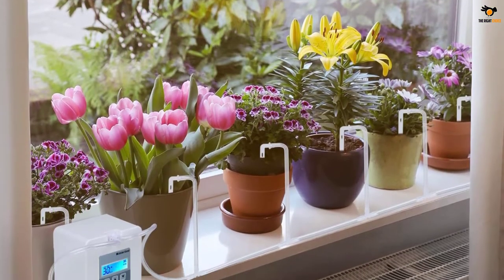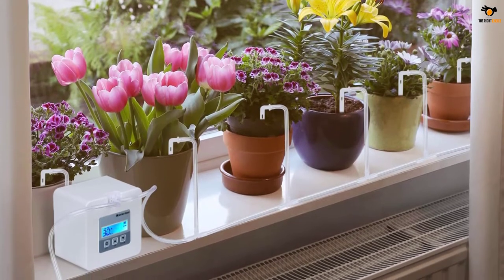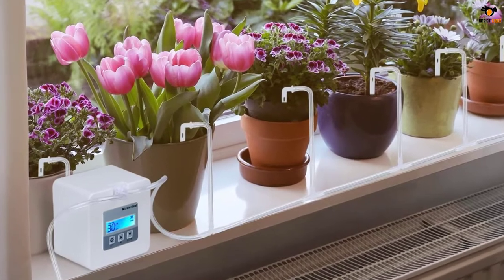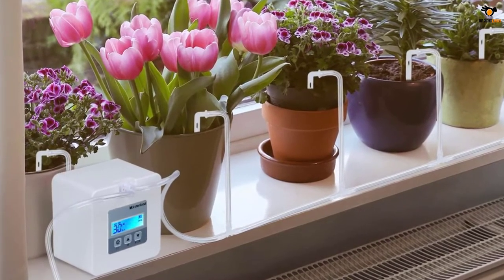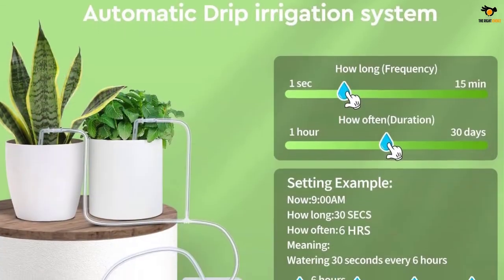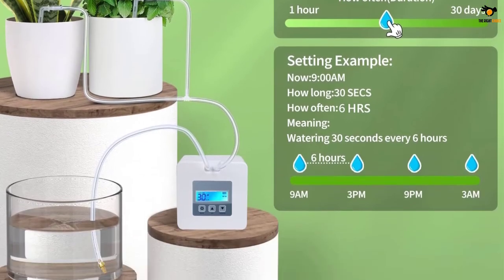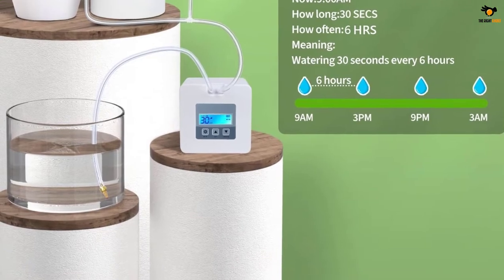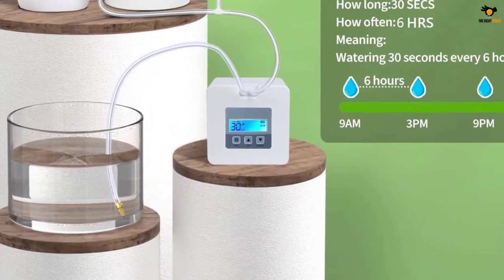The timer automatically saves the data once you set it, so there is no need to reset the timer every time you go out. The automatic watering system has a two-way power method — you can either use a micro-USB power or four AA batteries. If there is any USB fault and it stops working, the AA batteries will ensure that the pump keeps operating.